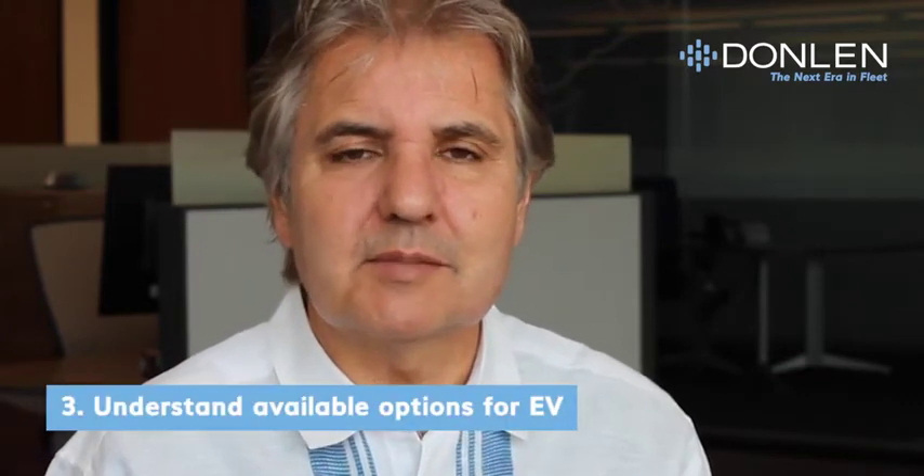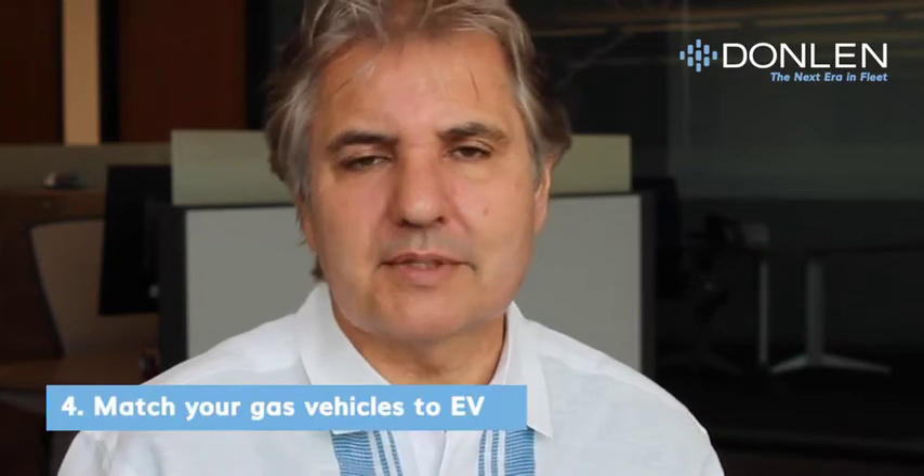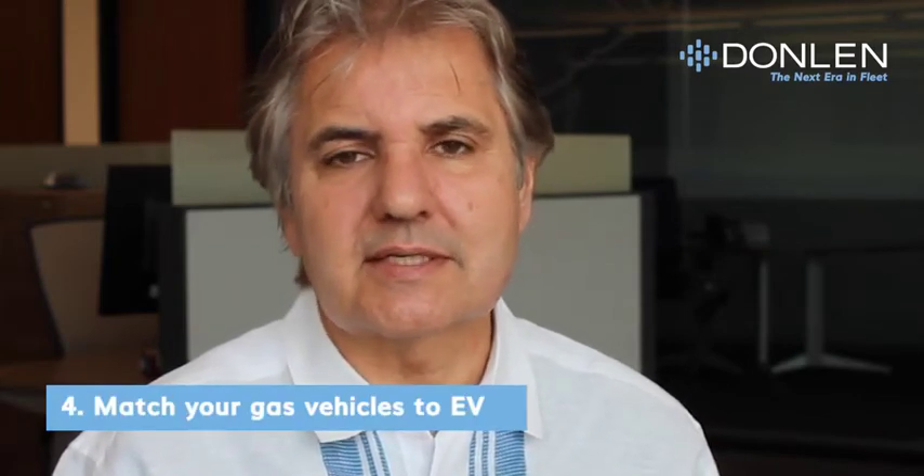The third thing is to understand what available options there are on the electric side. And finally, number four: as you go through your annual replacement forecasting, begin to match up each year what electric vehicles are available to your outgoing gas vehicles.